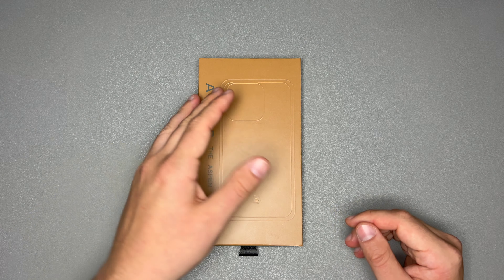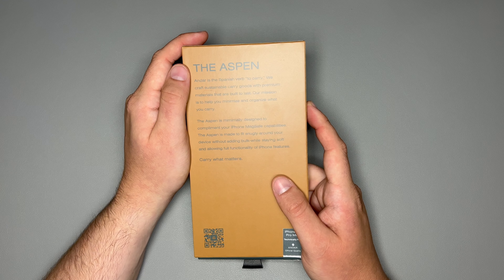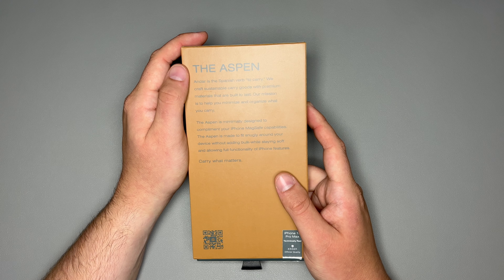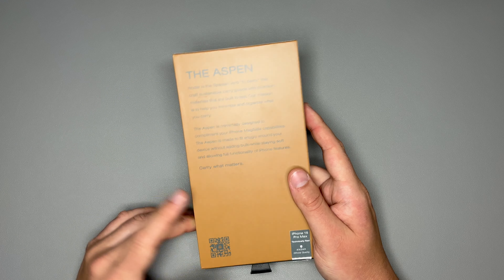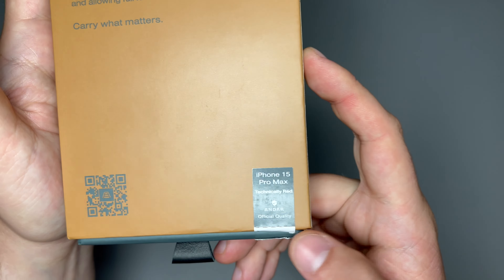Let's take a look at the back of the box. It says: Andar is the Spanish verb to carry. We craft sustainable carry goods with premium materials that are built to last. Our mission is to help you minimize and organize what you carry. It gives a little bit more information about the Andar Aspen, and yes, on the bottom it does say Technically Red.